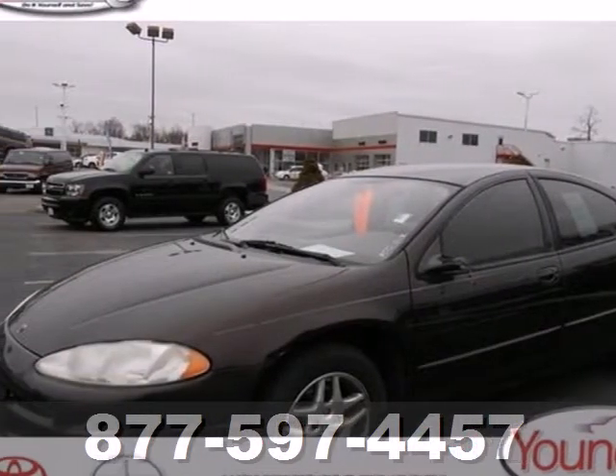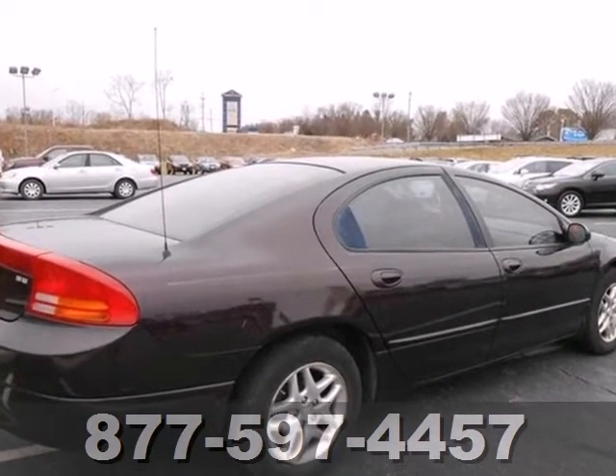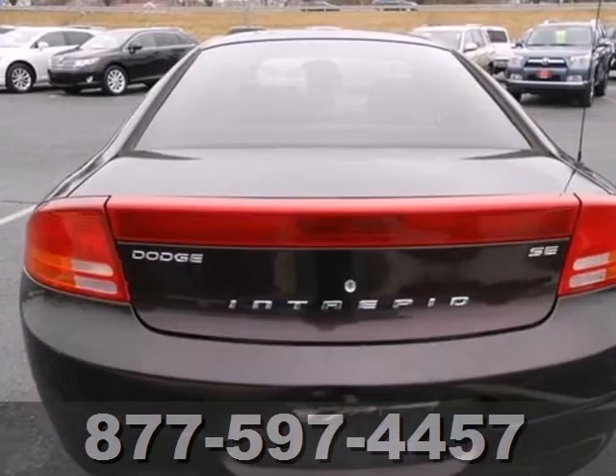Here's a 2003 Dodge Intrepid. Standard amenities include rear defrost, bucket seats, a center console, and power windows and mirrors.